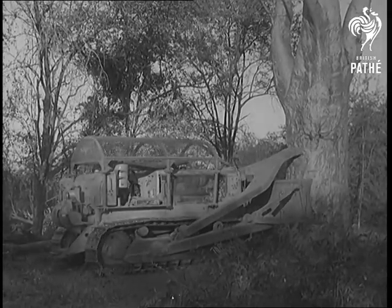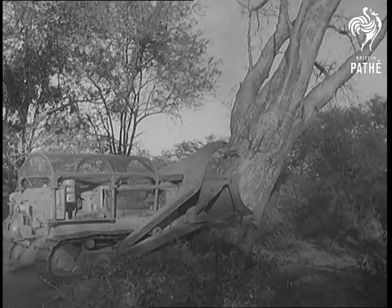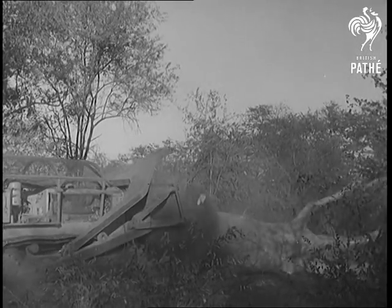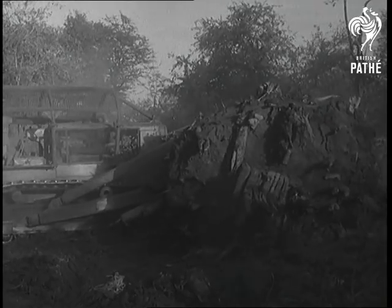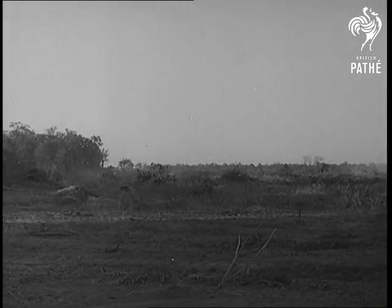The biggest obstacles demand the tree dozer, which admits of no argument. There's a lot of work still to be done before the 4,500 square miles is covered by the Kariba lake.